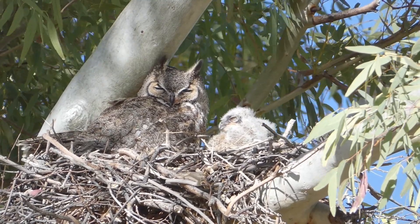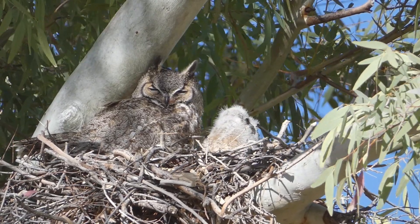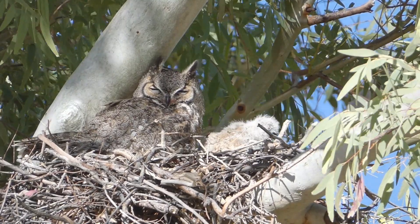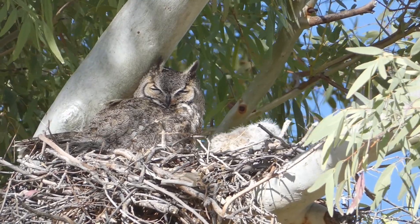In the Oregon breeding bird atlas, young owls were observed on nests from the 15th of March to the 27th of July, but most were seen in May and June. In San Diego, the breeding bird atlas found that many young owls leave the nest in April.